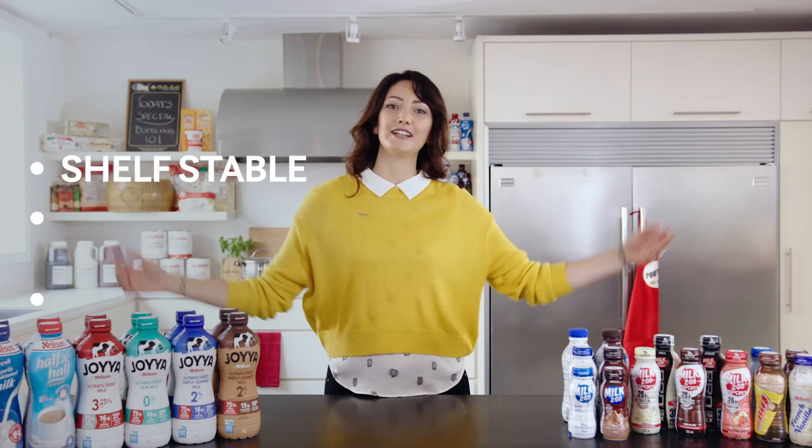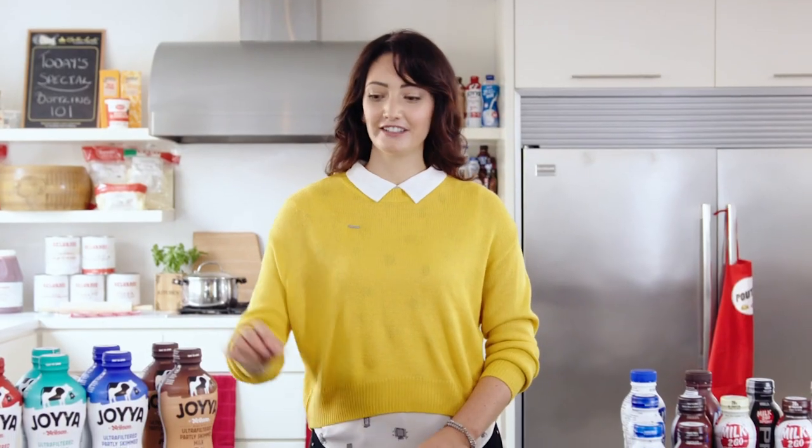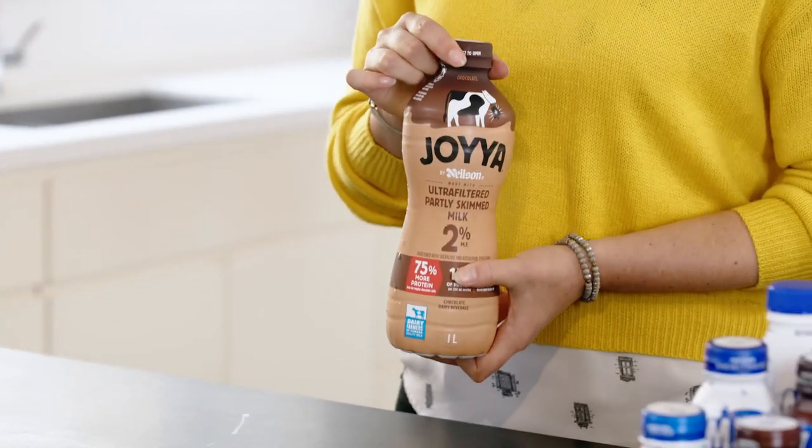At Saputo, we offer a complete lineup of shelf-stable, extended shelf life, ready-to-drink milk that simplifies storage in busy kitchens and makes healthy grab-and-go options a breeze. Our ultra-high temperature pasteurization and innovative bottle design allows the milk to stay fresh for months at room temperature without any preservatives. Yep, you heard that right — zero preservatives.